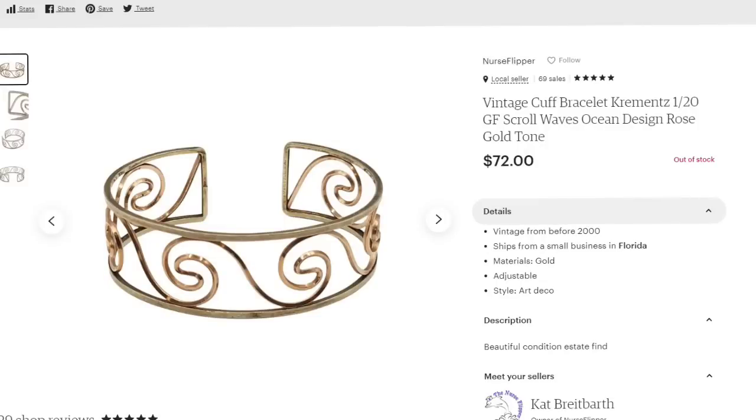This next one is a vintage Krementz bracelet, 1/20th gold filled. I only paid $5. I worked out a deal with the buyer and sold it for $50. This is a vintage cuff bracelet — Krementz — with a scroll waves ocean design. Again, sold for $50, about a $40 profit.